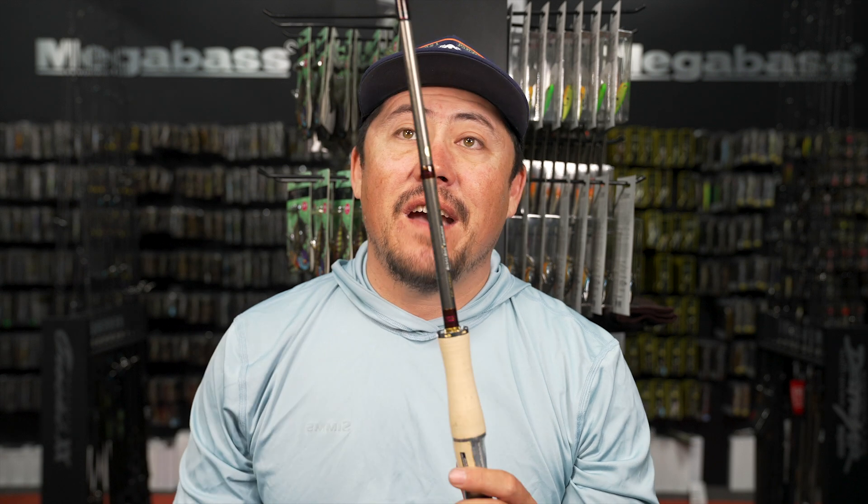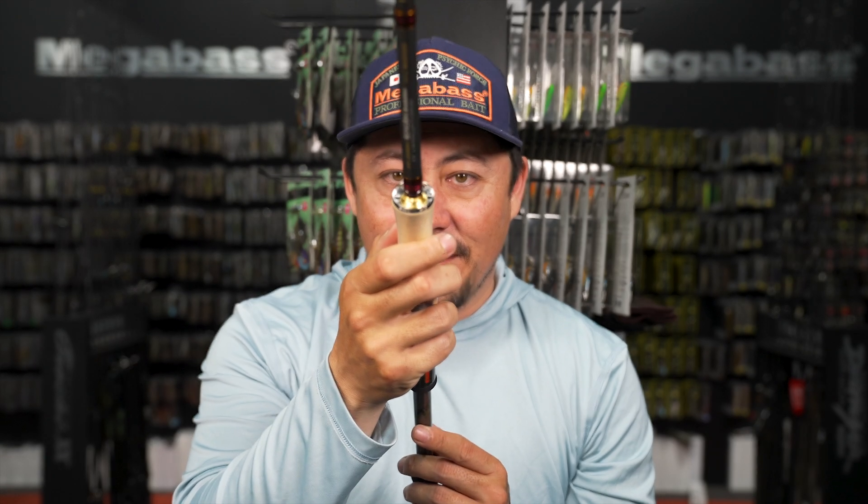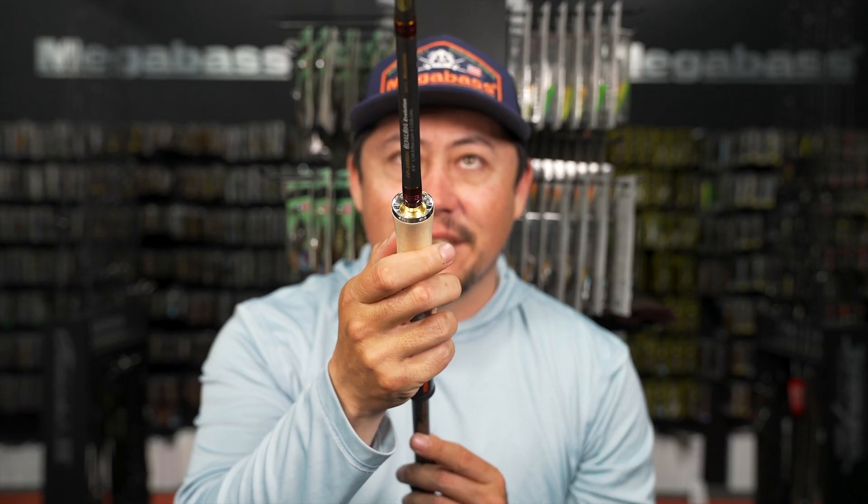For nose hook drop shot and Ned rig - it's an F4, a lot of power for a drop shot rod where we're used to seeing F2.5 to F3.5. Super sexy rod with amazing reel seat detailing. One thing Megabass gives you is rods that everyone thinks just look good, but they are made amazing. It feels great and weighs nothing.